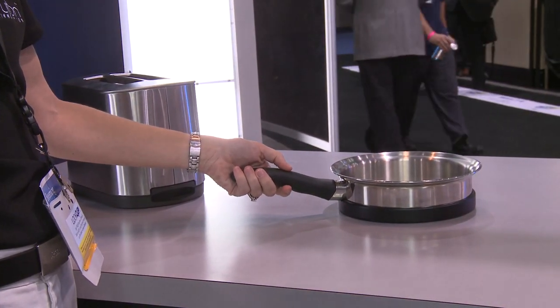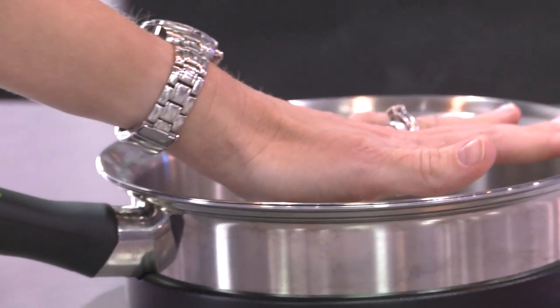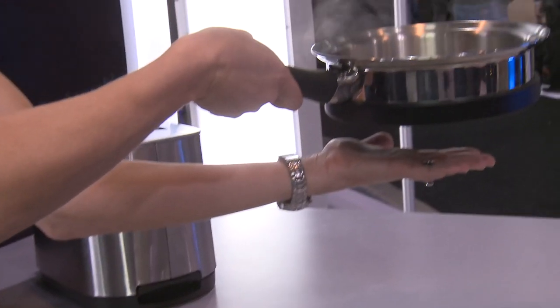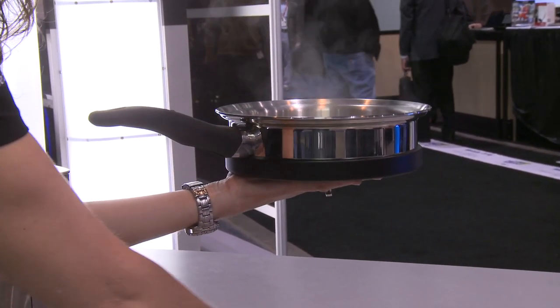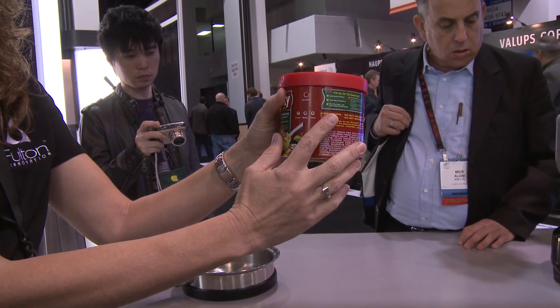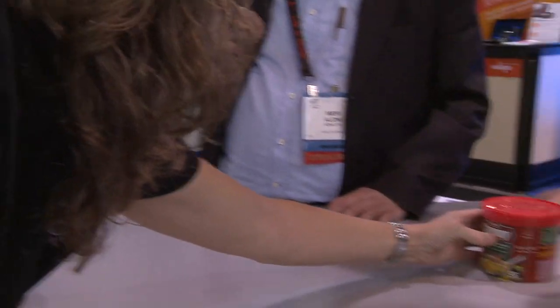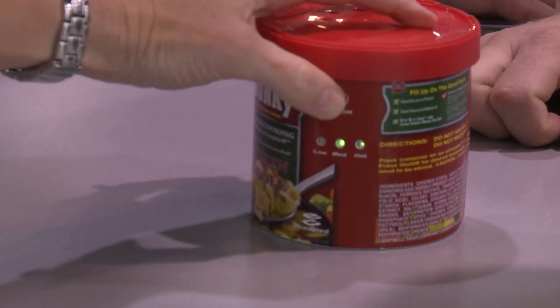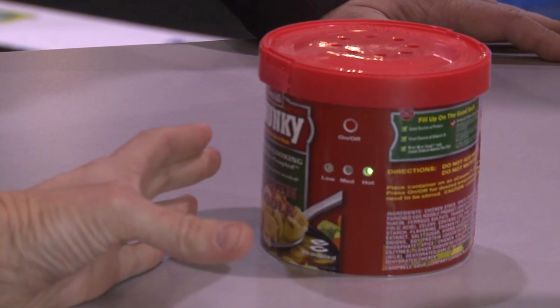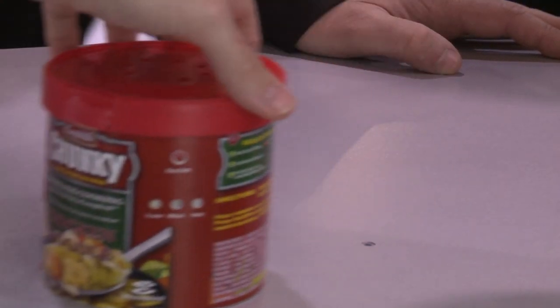They had a kitchen counter with little dots on it and a little frying pan with water in it. They set it on there and the water would boil almost instantly — faster than the microwave. Then she picked up the pan and touched the bottom: not hot. It was through induction. And they had a Campbell's soup cup with induction built into the cup — they said it just added pennies to the cost of the cup. It had a little meter that said when it was done; you just put it on the dock, heats it up. It was perfectly safe to touch — it passed all FCC regulations and wasn't frying any brains.